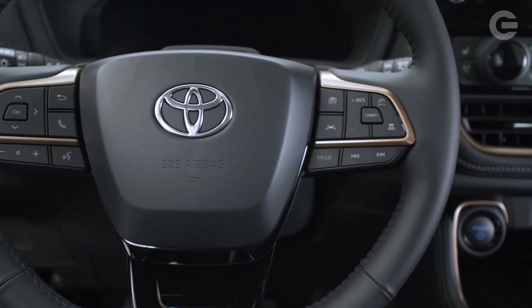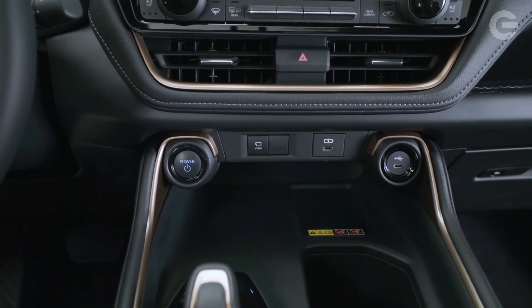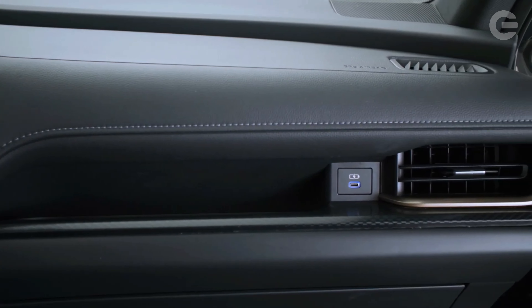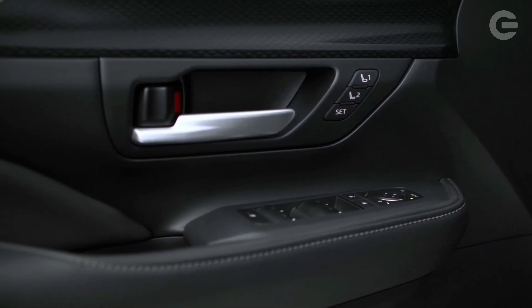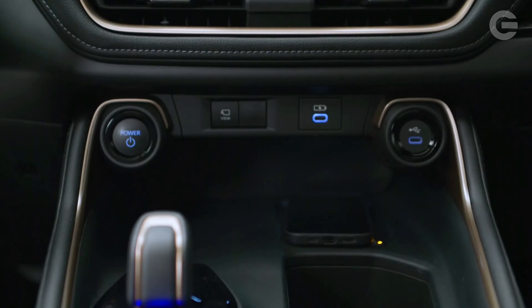Toyota says the Grand Highlander can hit 60 miles per hour in 6.3 seconds and can tow up to 5,000 pounds with the Hybrid Max setup. While the EPA hasn't released fuel economy estimates yet, Toyota says the 2.5-liter hybrid will be the most fuel-efficient and expects a 34 mpg combined rating.